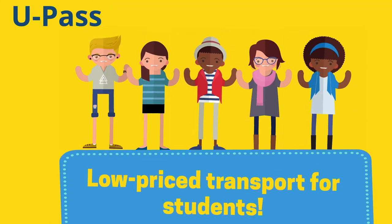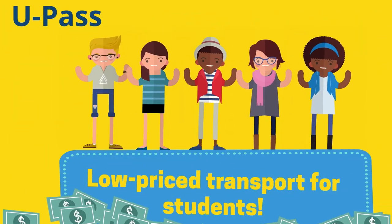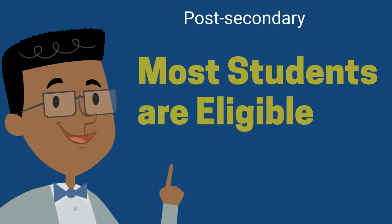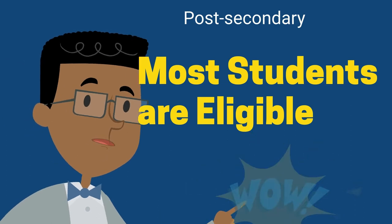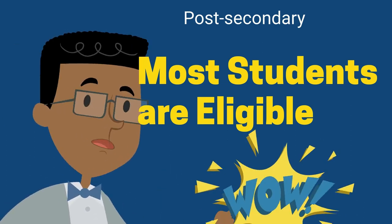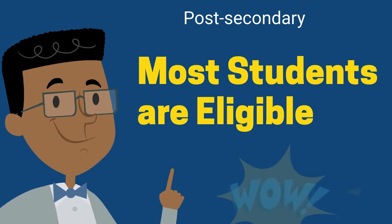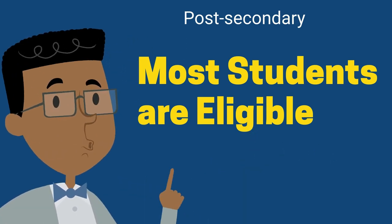The U-Pass significantly reduces transportation costs for students and is already included in your student fees. Most students attending a participating public post-secondary institution are eligible. Eligibility may be temporarily modified due to the COVID-19 pandemic. Contact your post-secondary institution for information on your eligibility.